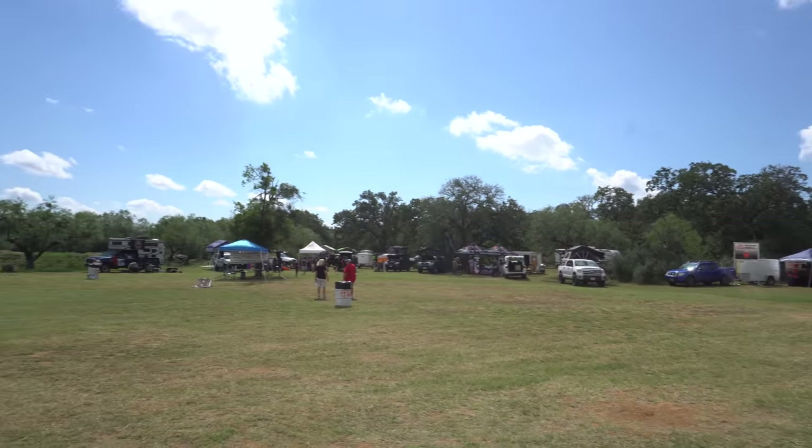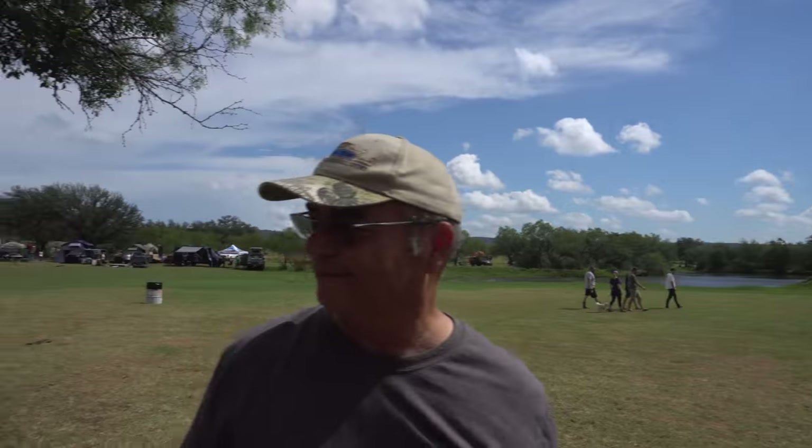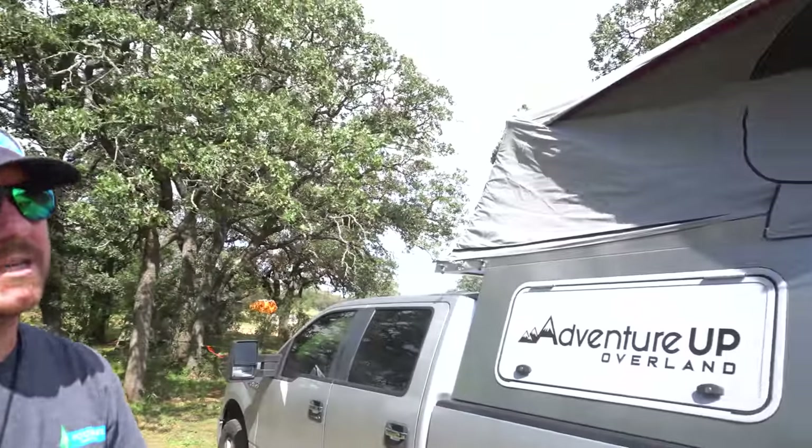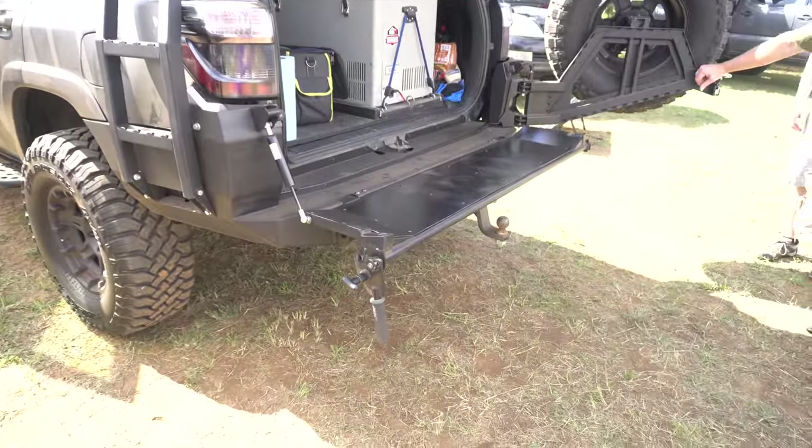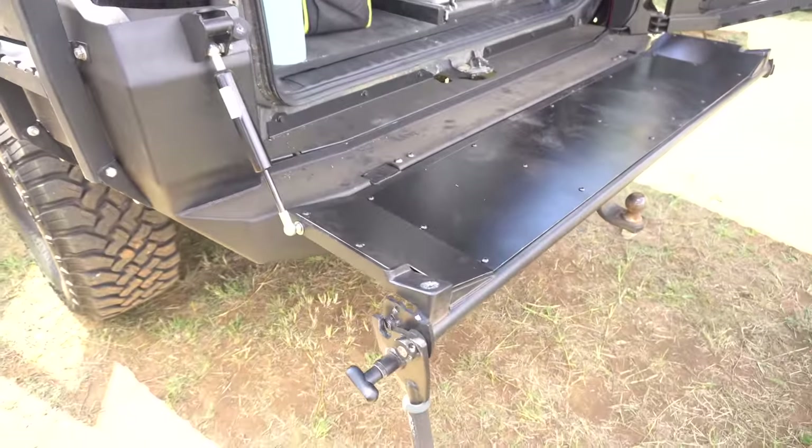Hey, what is up guys? David here from Overland Nomad. We were recently at the Texas Fall Outdoors Expo 2018 and saw some very cool rigs and products. If you're interested in watching a recap on that event, link in the description.